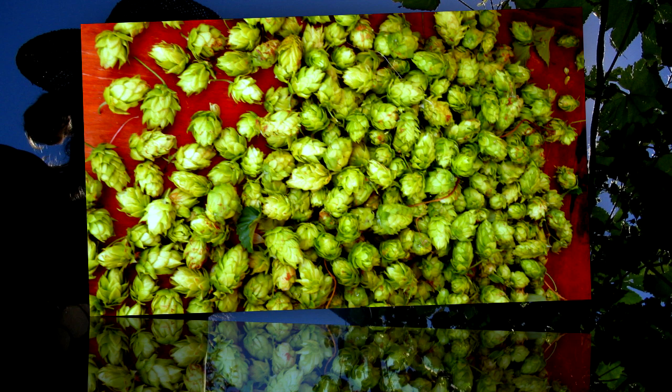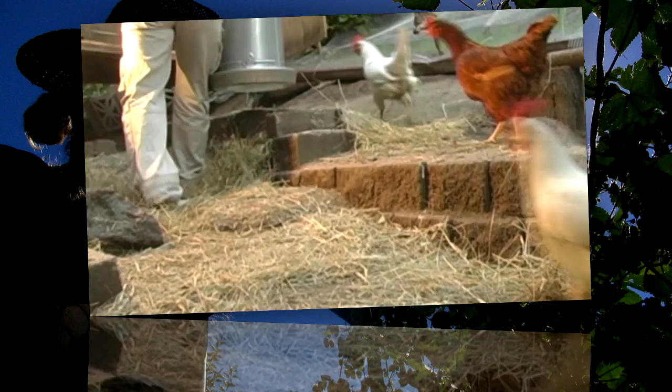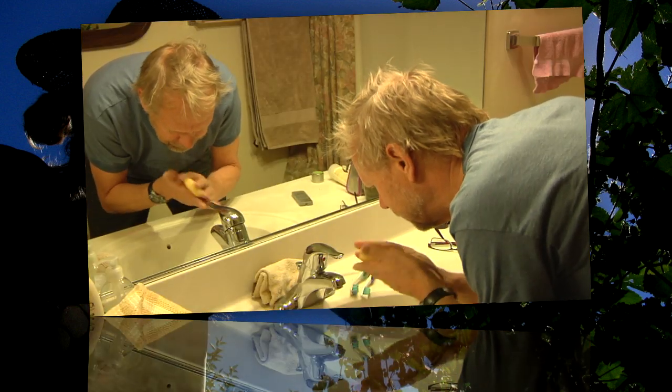Besides making beer, hops are also used in a number of food industries for their antibacterial properties, including the cheese-making industry. They're also used in chicken feed, and in personal care products like deodorant, shampoo, and soap. A lot of people use hops in teas. It's used for lactating mothers to stimulate breastfeeding. They put it in hot pillows, and it has sedative properties. It was used in the past for medicinal purposes — a sore stomach, a headache — you can put it in a tea and consume it that way, and it will make you very sleepy.